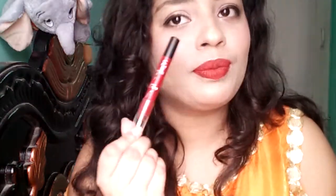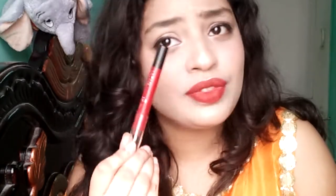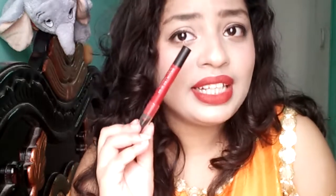Hi guys, today I'm going to be talking about the Faces All Time From Matte Lip Crayon in the shade Midnight Rose 12. The price of this is 799 rupees, the quantity is 2.8 grams of product, and the shelf life is two and a half years from the date of manufacture. Midnight Rose 12 is a maroonish red color, suitable for all Indian skin tones — whether your skin tone is very fair, dusky, or wheatish, it will brighten up your face and give a beautiful, stunning, and sexy look.